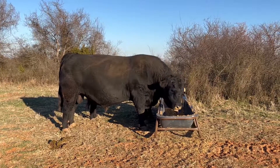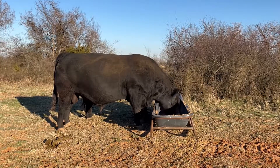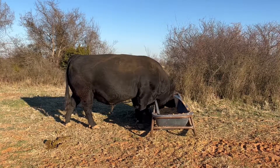A breeding soundness exam does not test the bull's willingness to mate. While libido and service capacity tests have been developed, they're challenging to implement and not very repeatable. This means that once the breeding season starts, time should be spent observing the bulls working, especially for yearling bulls.